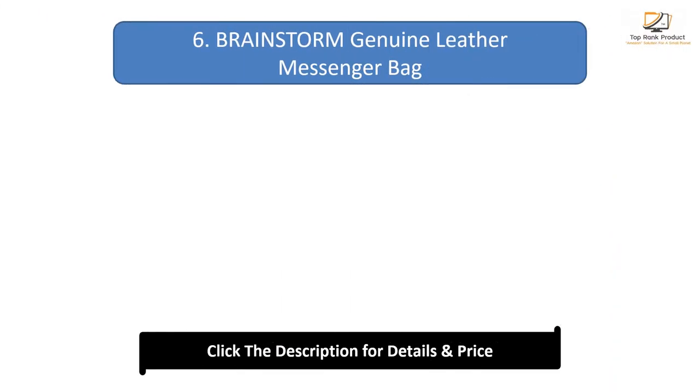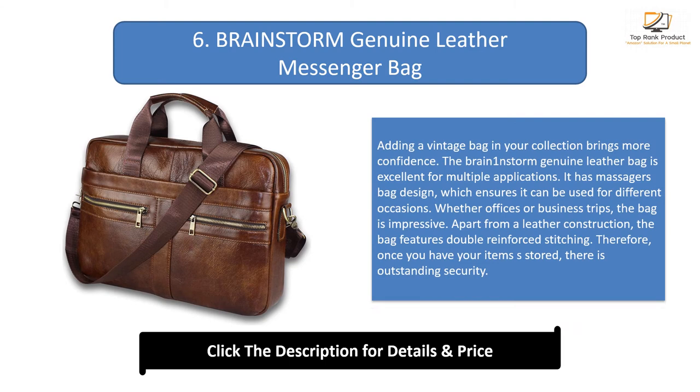Number 6: Brainstorm Genuine Leather Messenger Bag. Adding a vintage bag to your collection brings more confidence. The Brainstorm genuine leather bag is excellent for multiple applications. Its messenger bag design ensures it can be used for different occasions — whether offices or business trips, the bag is impressive. Apart from the leather construction, the bag features double reinforced stitching, ensuring outstanding security for stored items. Safety is fantastic since it features YKK zippers made from brass, which enables them to last without corroding due to moisture.